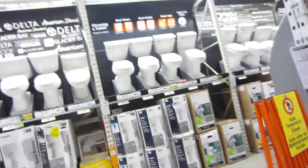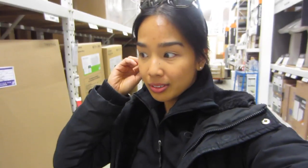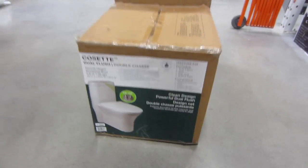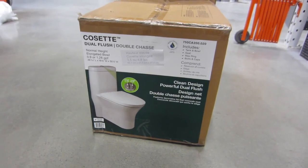Toilet update — they don't have the toilet we want on display but it is here, just way up high, so we have to wait for someone authorized to operate an aerial lift to get it for us. Our toilet is the American Standard Cadet dual flush one-piece elongated.